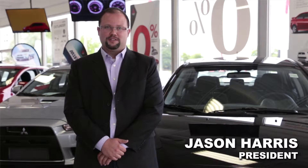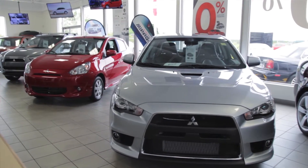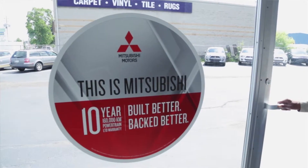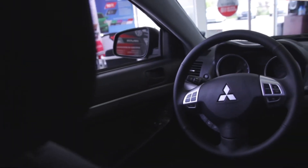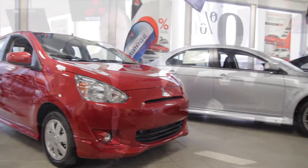Hi, my name is Jason Harris. I'm the president here at Cambridge Mitsubishi. We're very proud to be a part of the Mitsubishi family. With a 10-year, 160,000 km warranty, we'll be spending a long time with each other. It's impressive when the manufacturer puts their money where their mouth is — it shows the confidence, reliability, and durability in their product, and I know that's what you're going to appreciate in your brand new Mitsubishi.